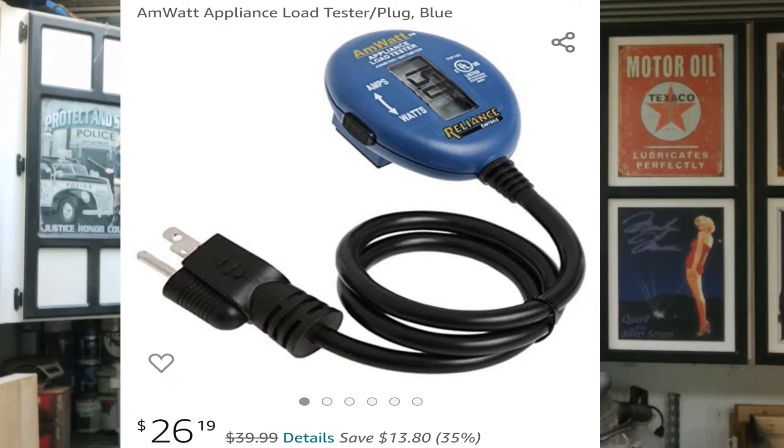There's a tag on your appliances that gives you the wattage and sometimes the surge wattage, but it's often hard to find or decipher. The best thing you can do is purchase a watt meter — I've put a link in the description, it's a little over $20. You plug it inline with your appliance and it tells you both the running wattage and the surge wattage. When you first plug in your refrigerator or freezer, it'll show that boost in watts needed to start, then drop to running watts — it only lasts a couple of seconds, so keep your eyes on it.